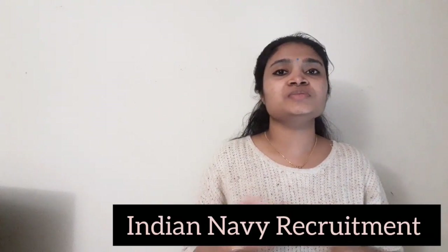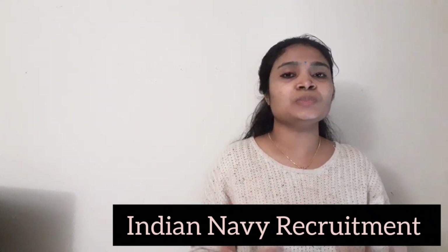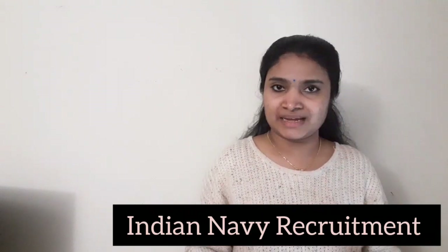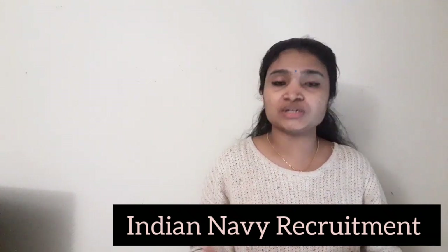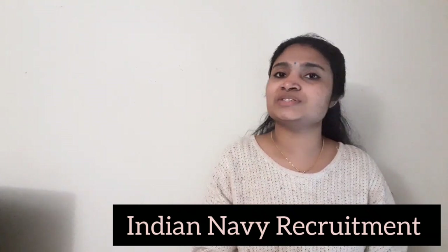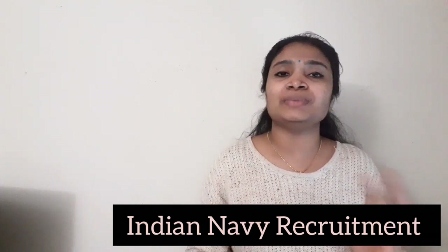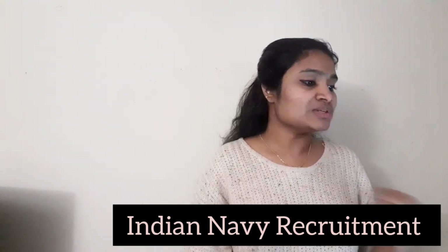Hello all, welcome to EC Electronics. In this video we are going to see a recruitment from Indian Navy. There is a recruitment happening and if you have a B.Tech qualification in any branch with 60 percentage of marks, or if you have an MBA, MSc, or MA qualification, then you are eligible. We are going to see all details — post details, application procedure, selection procedure, qualification, everything.